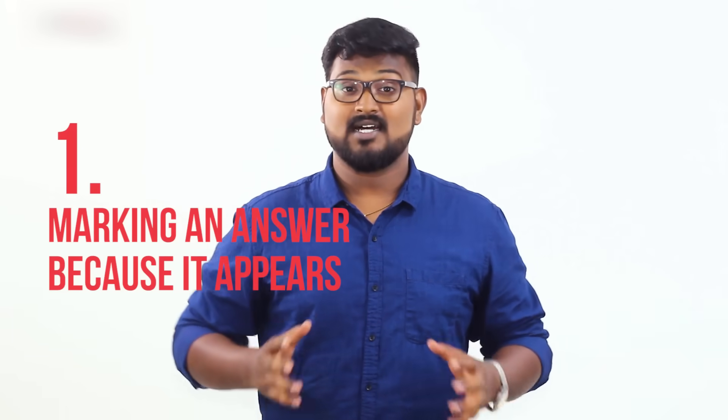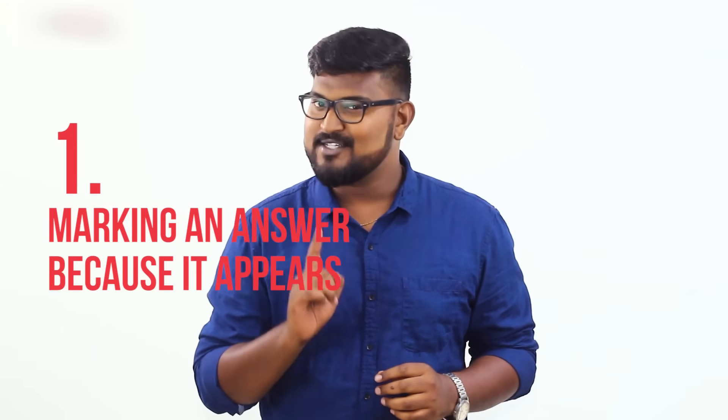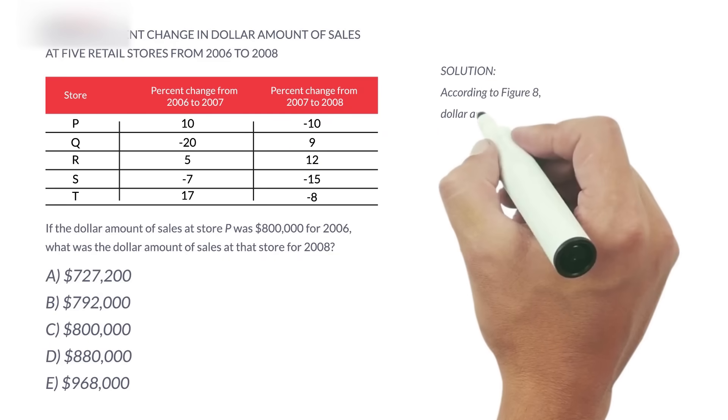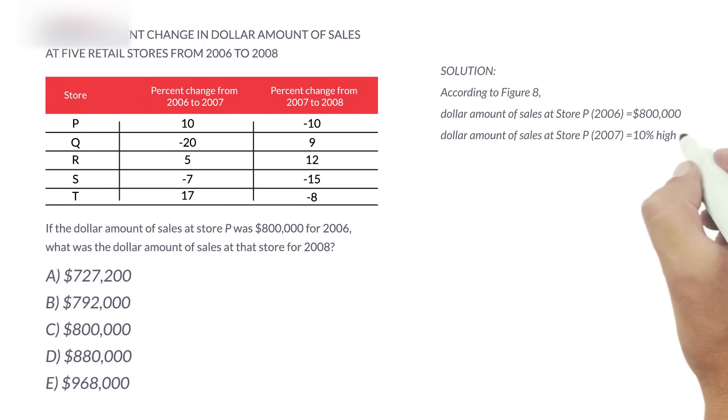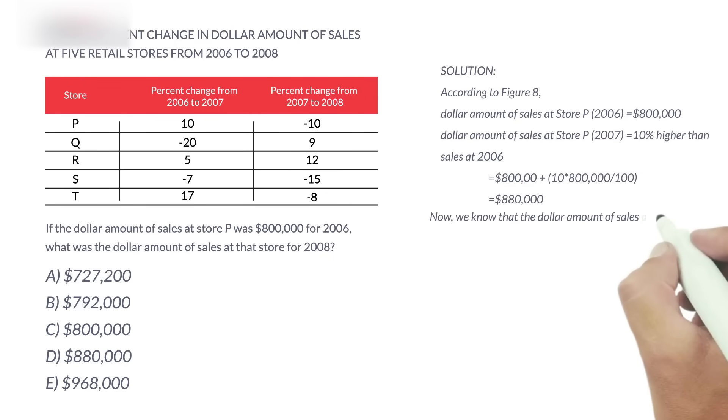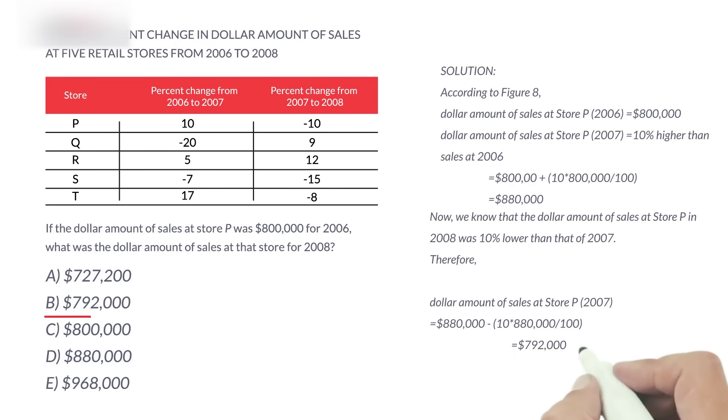The first silly mistake: marking an answer just because it appears in your calculation. In a multiple choice question, you'll often find that at least one answer choice appears as you solve the question midway, but the correct answer is actually a few more steps away.